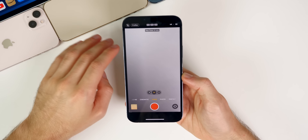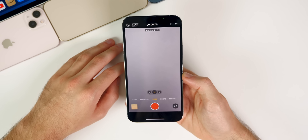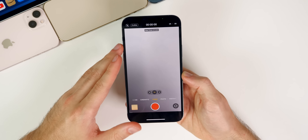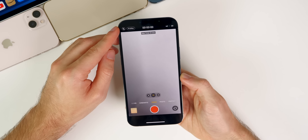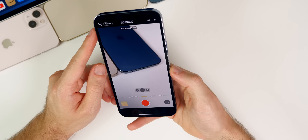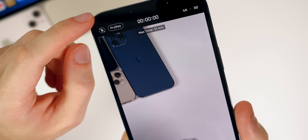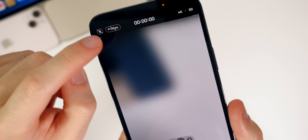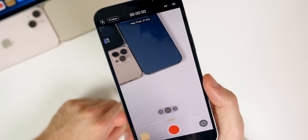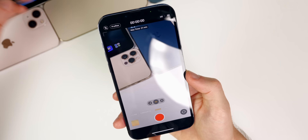Now let's move on to ProRes video, because this is going to be the biggest feature in iOS 15.1 when it gets released — especially for iPhone 13 Pro and Pro Max users. It is an exclusive feature to those devices; you cannot shoot ProRes natively on any other device. You can see the ProRes toggle up top to turn it on and off, and of course there's a max time remaining indicator because it takes up about six gigabytes per minute.